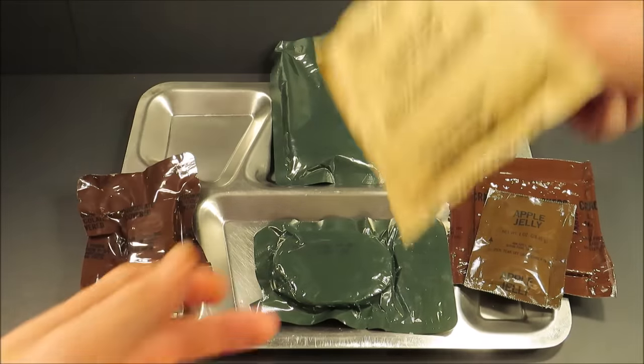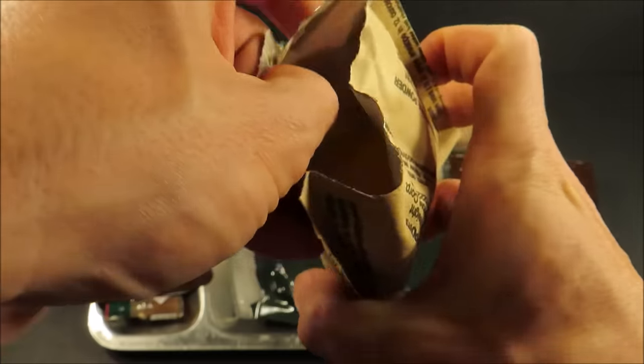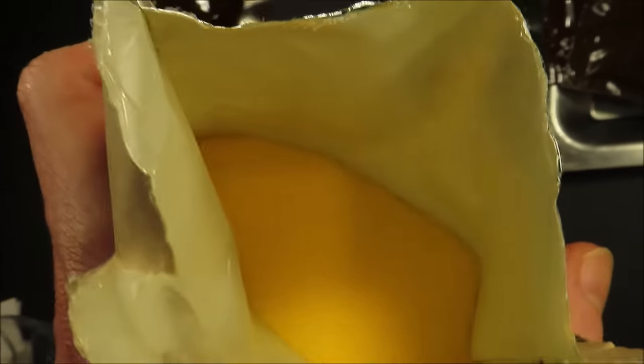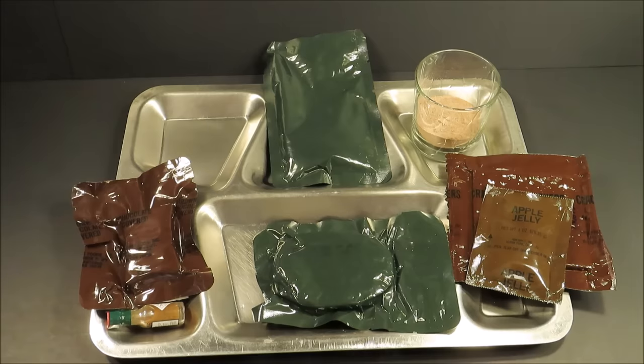And the orange beverage base — whoa, look at the color, the consistency. No caking at all. Seeing that in a paper pack, you don't see that every day. There actually is a slight natural orange oil essence.